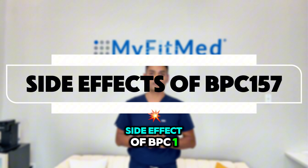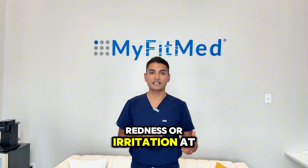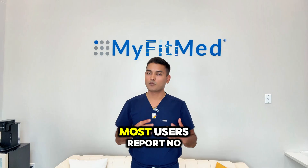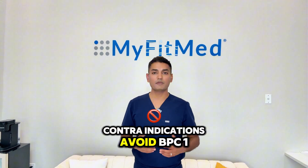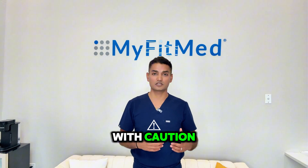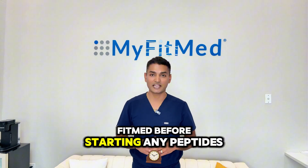Side effects of BPC-157 are rare, but here is what to watch for: mild nausea or headache, usually dose-related; redness or irritation at the injection or topical site — clean the site before injecting; and allergic reaction, although very rare. Most users report no side effects and great tolerance. Contraindications: avoid BPC-157 if you are pregnant or breastfeeding, if you have active cancer — any compound that promotes cell growth should be used with caution — or if you are allergic to peptides, rare but possible. Always talk to a qualified provider like us at MyFitMed before starting any peptides.